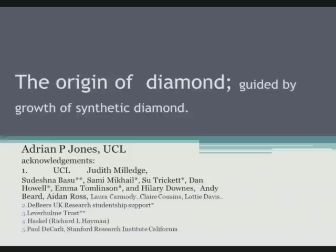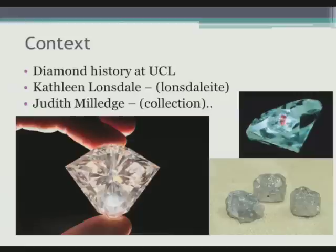Judith Milledge herself has an excellent pedigree from Kathleen Lonsdale. Diamond has a long history of involvement at UCL. Kathleen Lonsdale has many accolades — first female professor at UCL and first female member of the Royal Society. And Judith Milledge started work here on diamonds at around 1950.